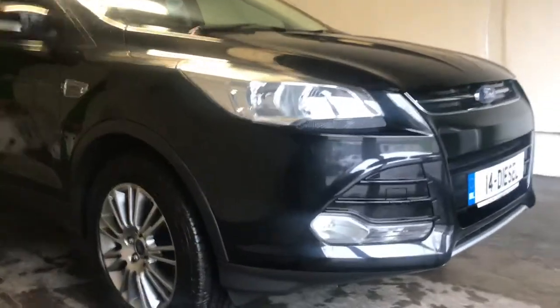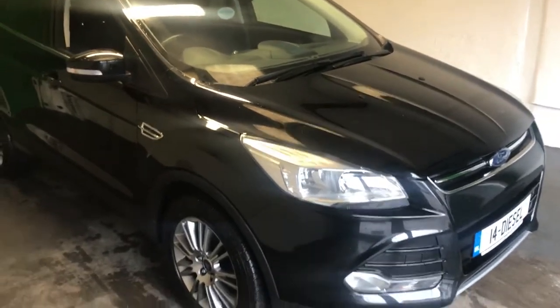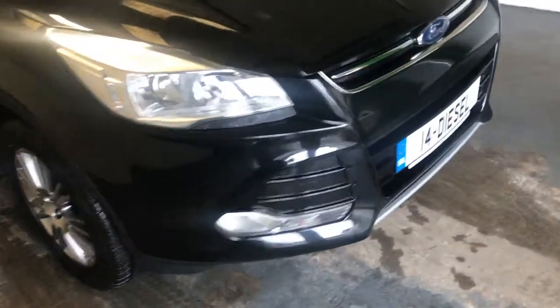Hi folks, this is our 2014 Ford Cougar. It's a 2-litre TDCI, 140 bhp. It's a Titanium model.